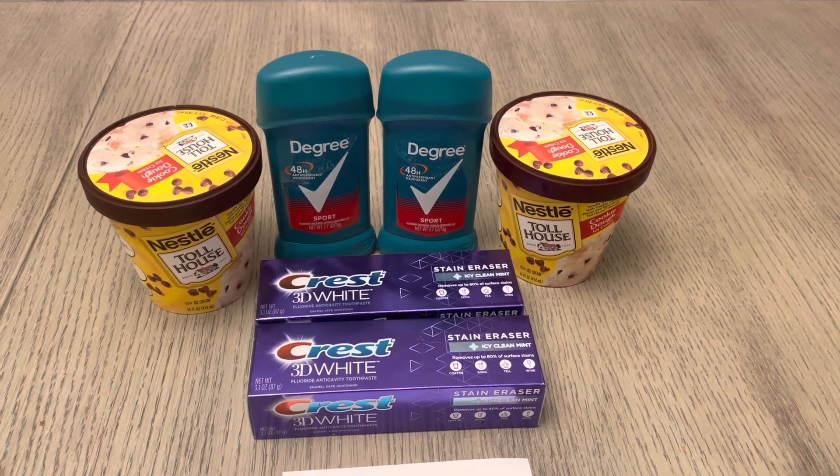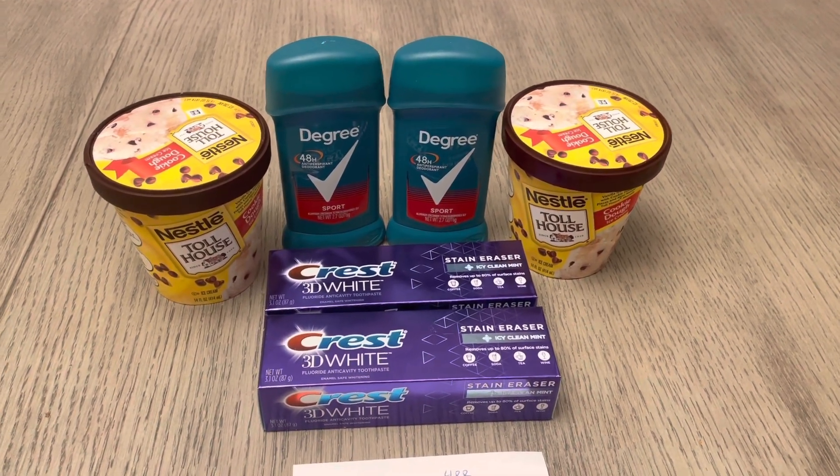Hey guys, it's Lisa and I have a quick, simple, easy deal that you can do at Walgreens. Let me show you exactly what I got.